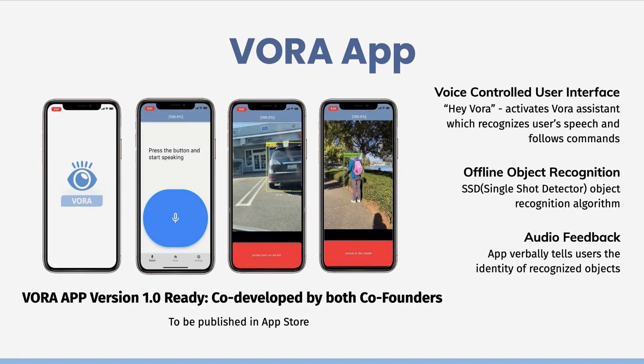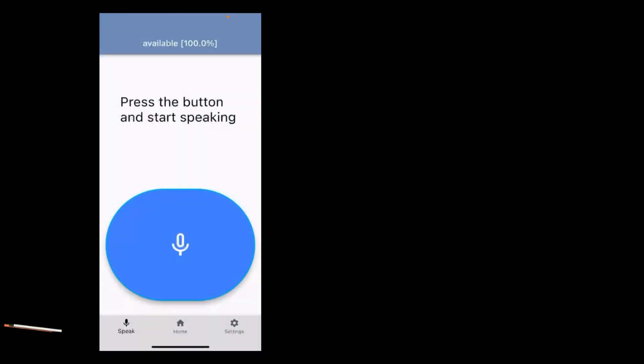By utilizing AI object recognition and text-to-speech algorithms, the VORA app processes live video input from the device's camera, classifies objects, and informs users through speech output. Users can also use the voice control user interface to navigate the app and seek emergency help from volunteers through video calls. Let's watch a demonstration of the VORA app.